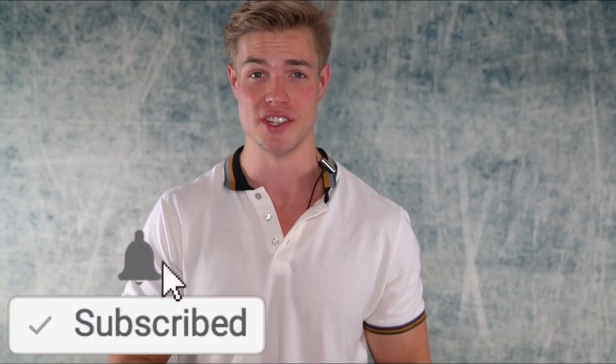All right everyone, that's gonna do it for today's video. I hope you enjoyed it. If you haven't already, subscribe and turn post notifications on. Let me know what video you want to see next down below — I read every comment. So don't hold back, and until next time, peace out.